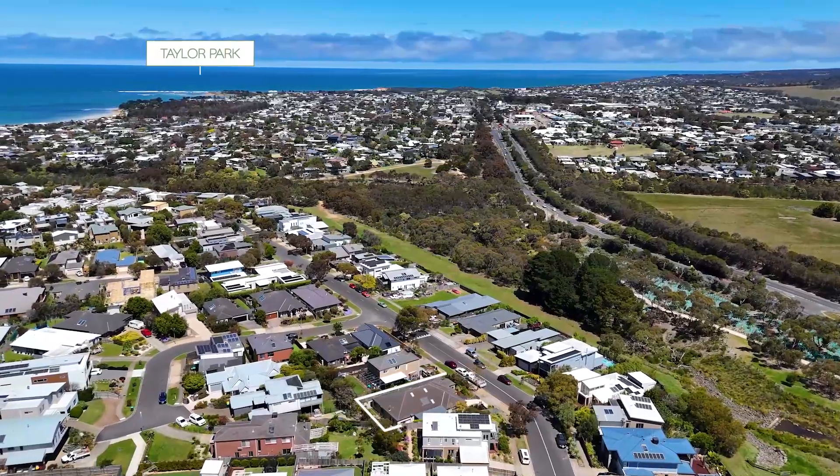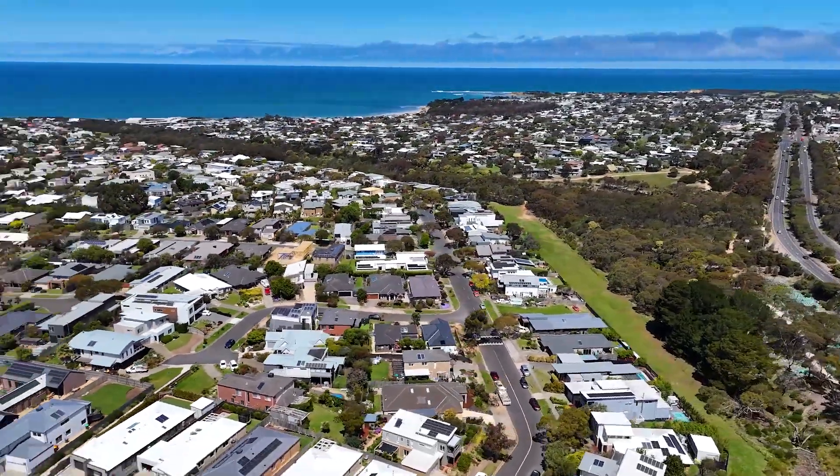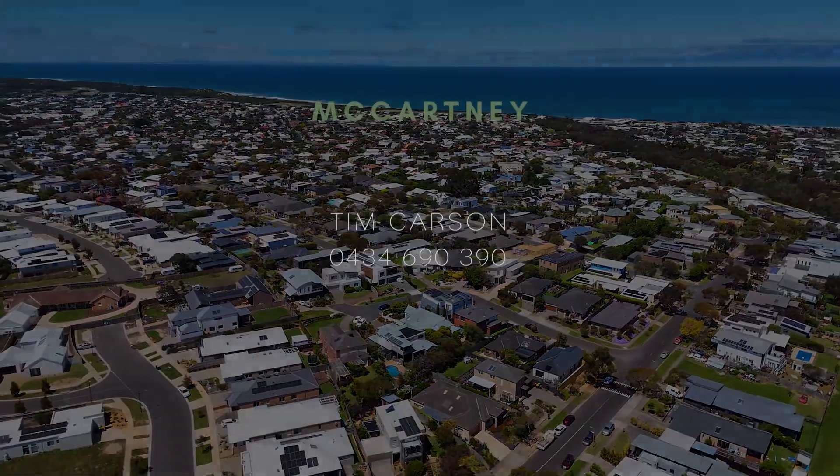This fabulous property offers an unbeatable lifestyle, just steps from Deep Creek Reserve's walking track, providing easy access to Torquay's esplanade, beaches, and the vibrant town center. Don't miss out on this family entertainer — call today.